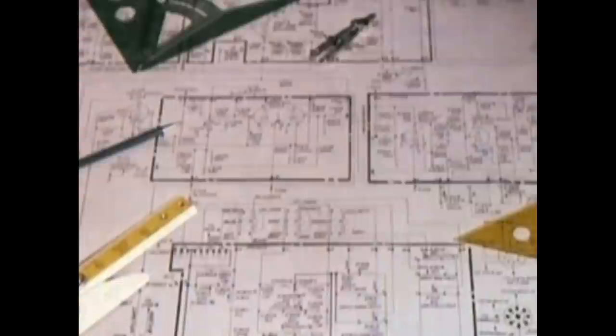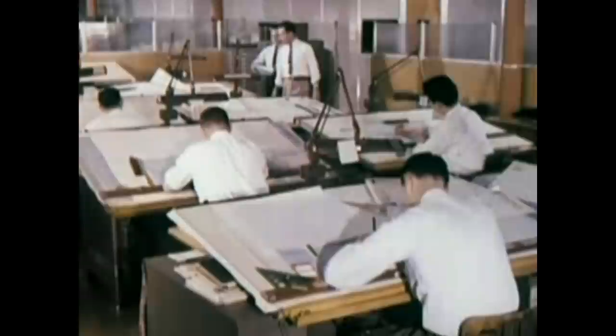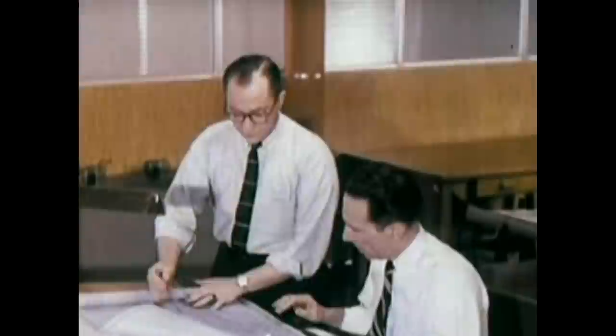With RCA Victor, quality is more than a philosophy, a way of thinking. It's a way of working. And it begins on a research and design drawing board. At RCA Victor Research and Development Laboratories, research engineers and advanced designers work together in the pursuit of quality.